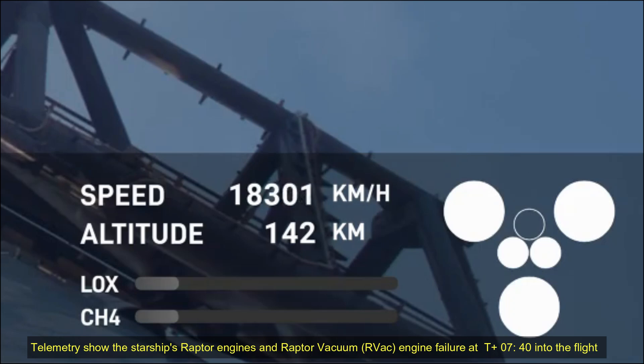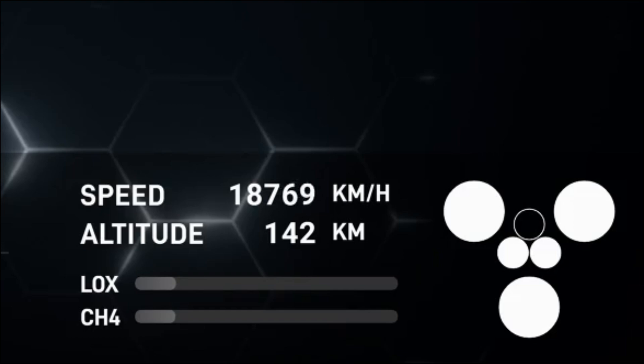It almost looks like it's flapping its wings. Yeah, you can see just how small that catch fitting is on something that's just so massive.